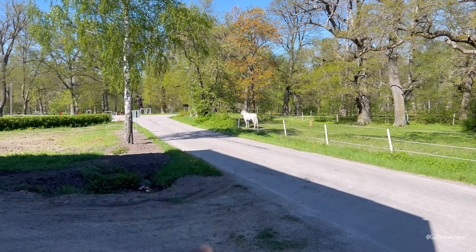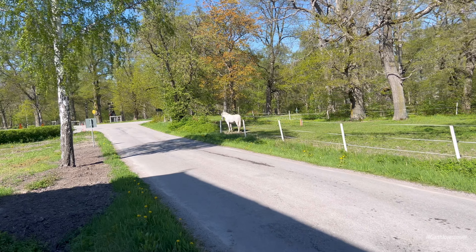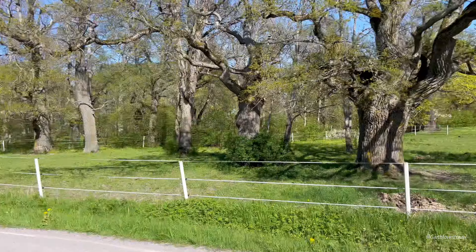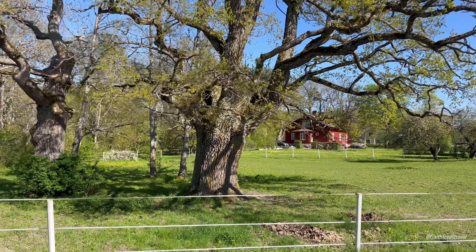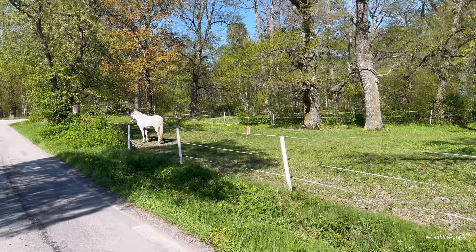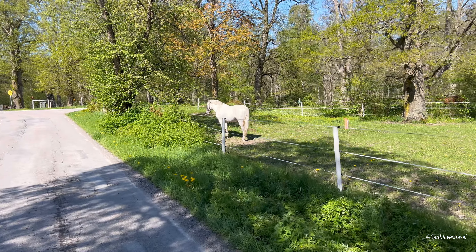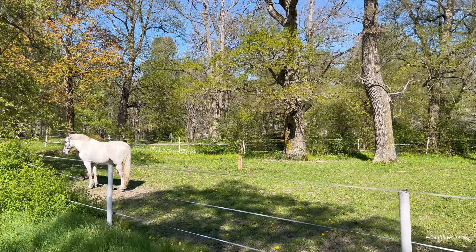Over here there's a horse — oh, that's a white horse. Those are rare, at least for me to see. You see there are people, and these homes are probably leased because they are part of the land still. This whole thing is Tullgarn's Palace grounds.